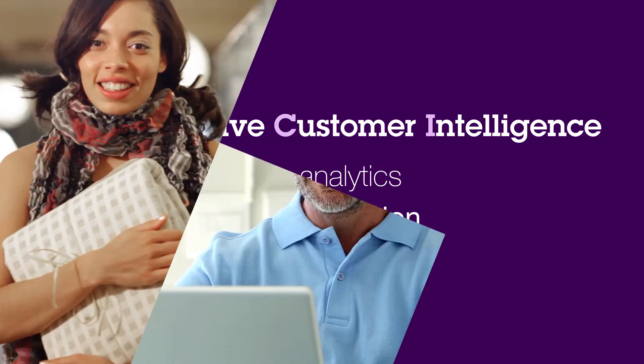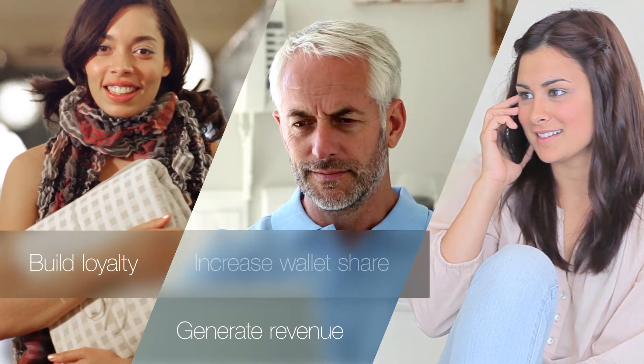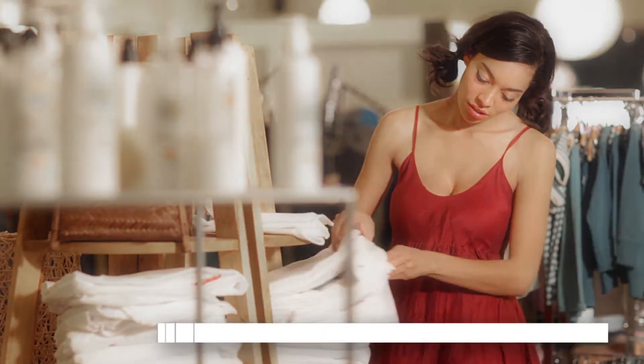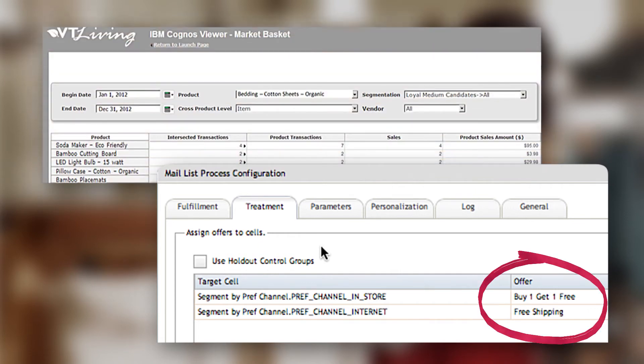Let's look at some examples of how PCI can help identify opportunities to generate revenue, build loyalty, increase wallet share, and improve service. Outbound marketing can use PCI to create real-time offers with pinpoint personalization to improve response rates.